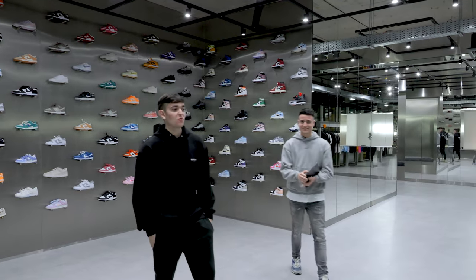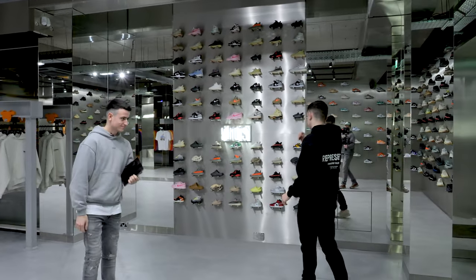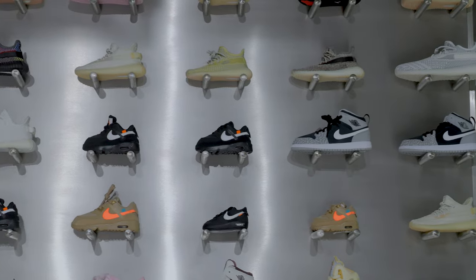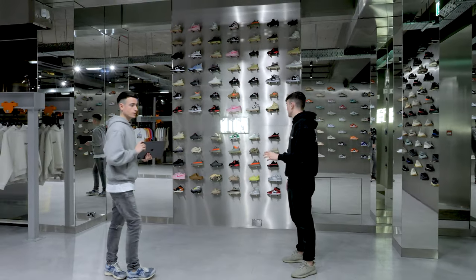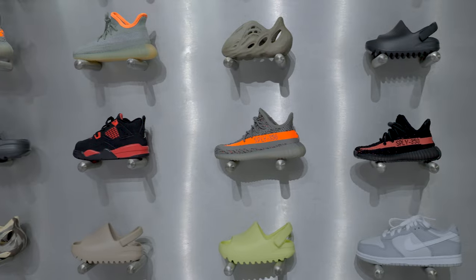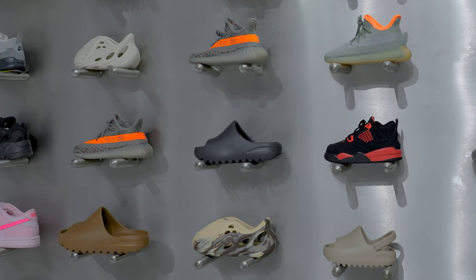Now we're heading over to the kids section. It's a major section — we've got over 40 to 50 different styles. People think we're lying to them every day that they come in, but the kids Yeezys are actually harder to get than the adult Yeezys and they're also more expensive.